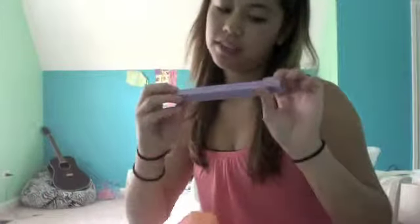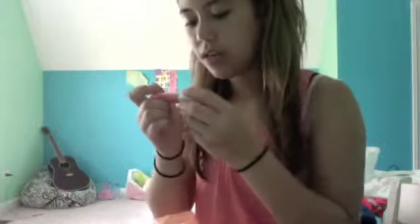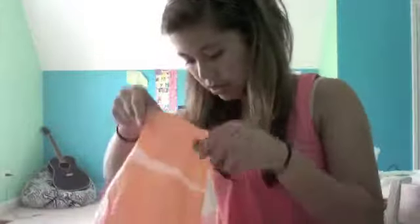I also got one of my favorites: the Urban Decay 24/7 Glide-On Eye Pencil in Zero, which is the black one — my favorite. I also got this cute little marker lip stain in the color 'Pinky.' That's always a good one to have in the summer because lip gloss is just meh, and lipstick melts on your face. So lip stain — magic. And that's all that's in this bag.